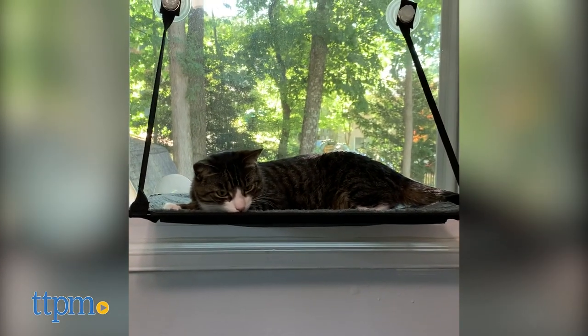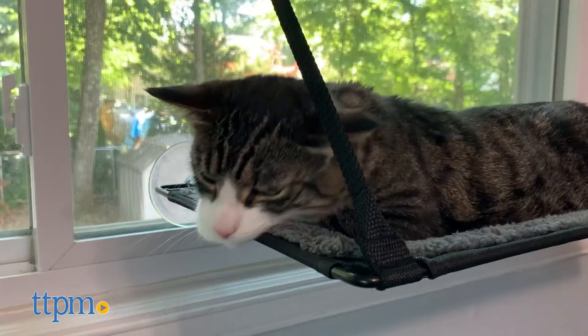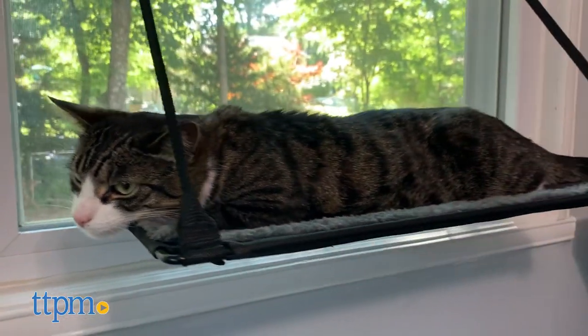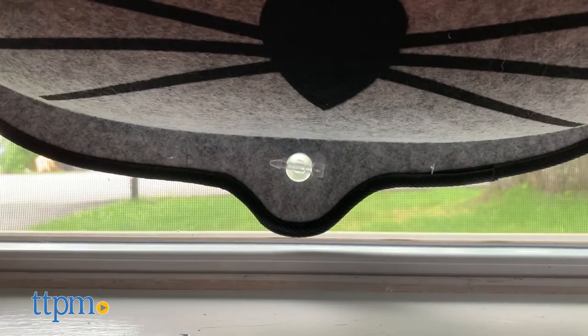From bird watching to basking in the sun, these Easy Mount perches can be a perfect spot for your cat's favorite activities. They connect to the windows using secure suction cups, which makes setup super easy and requires practically no assembly.